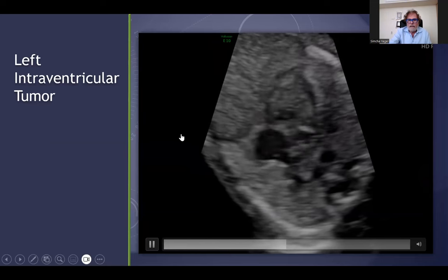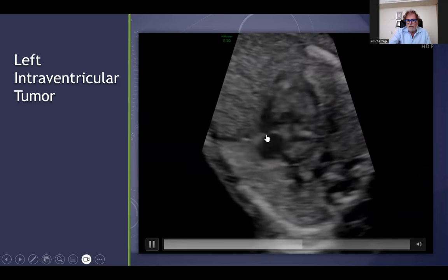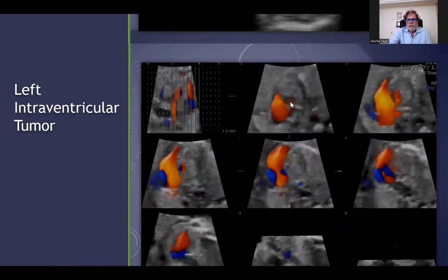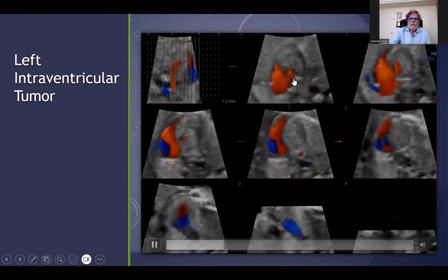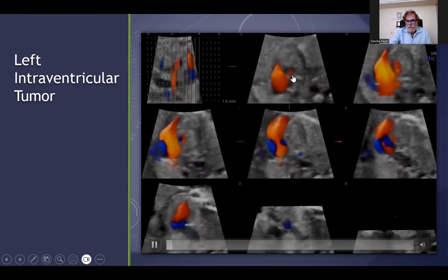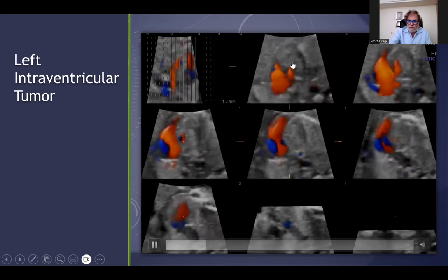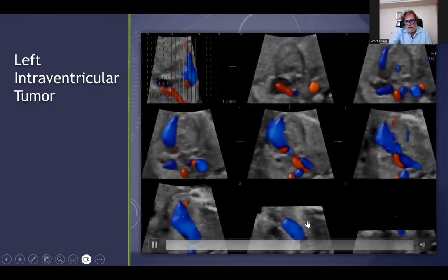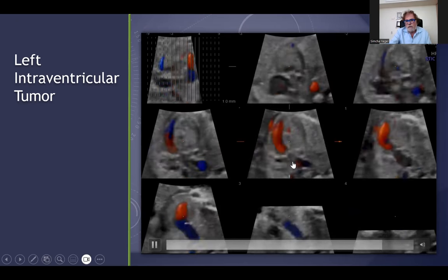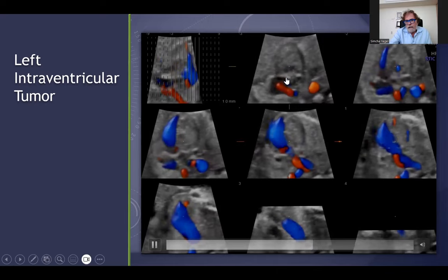This is a very, very rare case. On the left side you can see the left ventricle, the right ventricle, the right atrium, the left atrium, and a tumor in the left ventricle. Using color, you can see entrance of blood to the right ventricle — a very narrow jet from the right atrium because of this tumor — and a very narrow aorta with a retrograde flow in the aorta because of this tumor in the left ventricle.